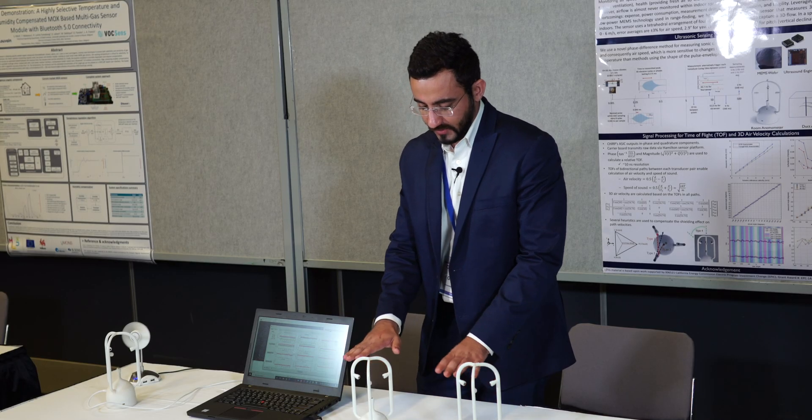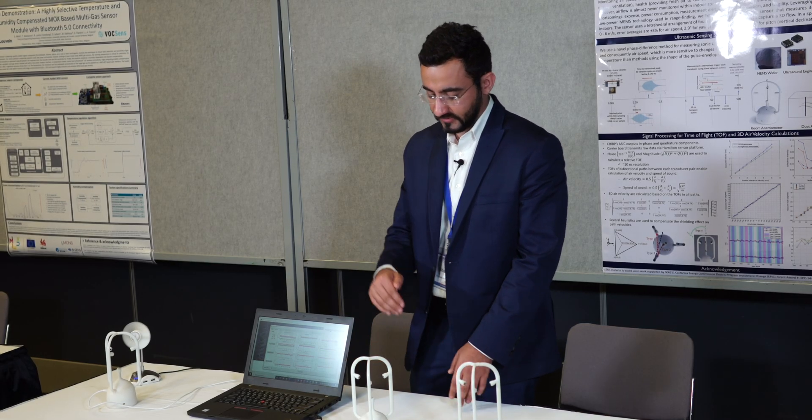We have tested the anemometer for different conditions and have really good accuracies — about 3% absolute air flow and less than 3 degrees, which applies to the air angle in both the radial space, the horizontal space, and the vertical.